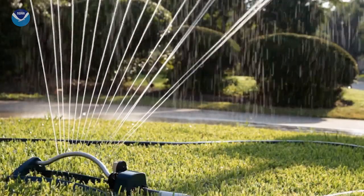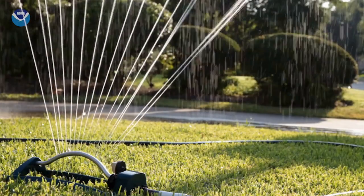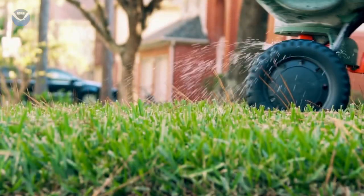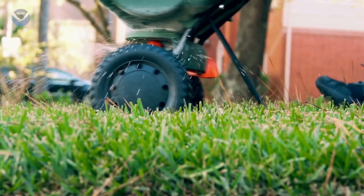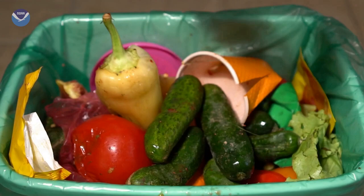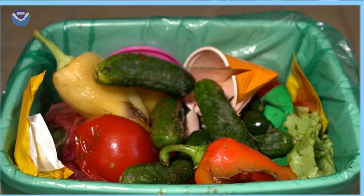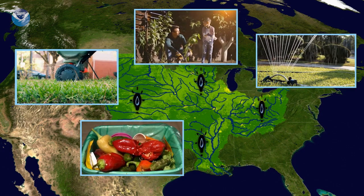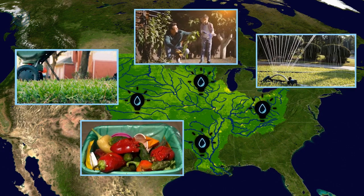There are even steps you can take at home, such as reducing excess runoff from areas around the house, planting trees and other native plants in your yard, applying slow-release fertilizers only when needed, and minimizing food waste. Even though these efforts may take place far from the Gulf, they can still reduce the harmful impact of the dead zone.